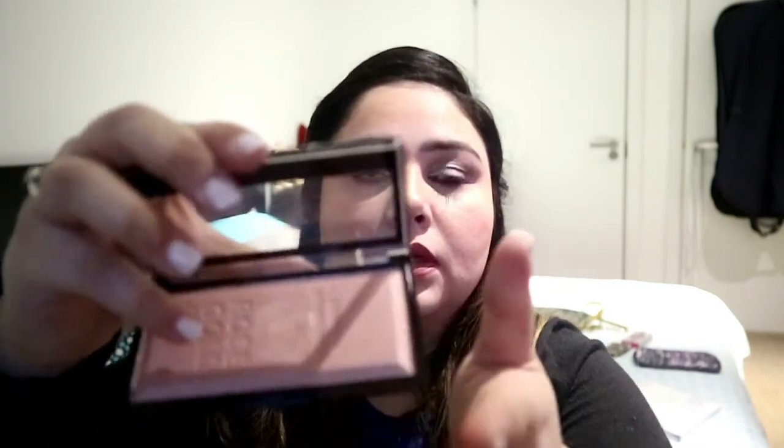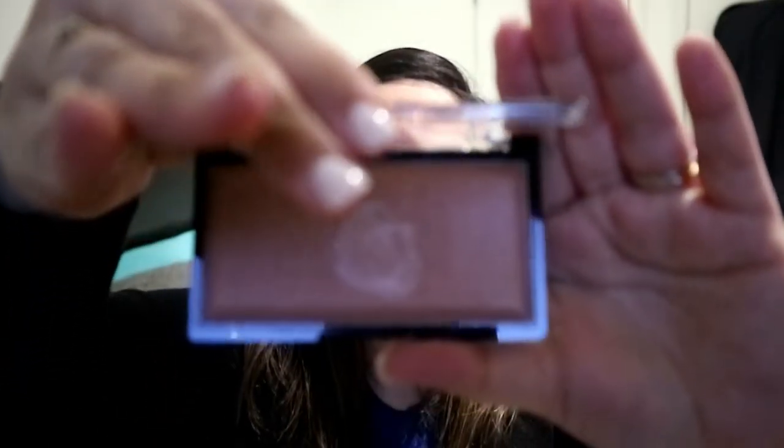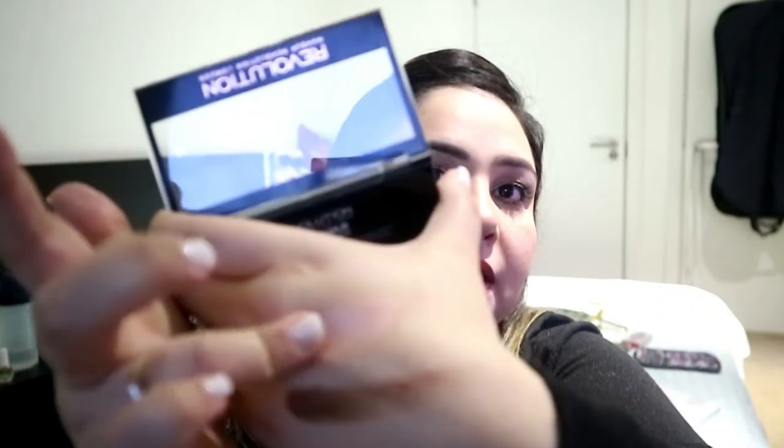The next thing I want to show you is actually a new product that I've recently used. I got this from Superdrug and I've just used it a few times and fell in love with it. It's the Revolution Makeup Ingot Highlighter — it's like a rose gold highlighter and it comes in a gold bar shape. Again it's very creamy and very pigmented.